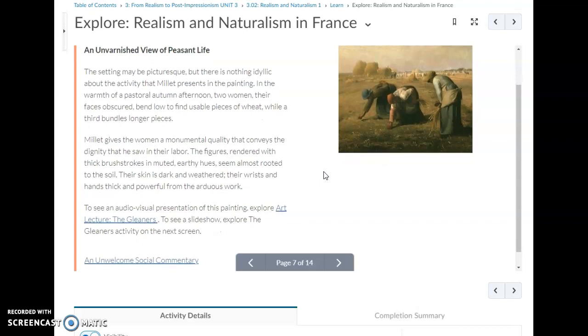Millet gives the women a monumental quality that conveys the dignity he saw in their labor. He's honoring these women with this painting — it's like a monument to their work. He didn't look down on them for doing this job; he thought they were hard-working and deserved recognition.